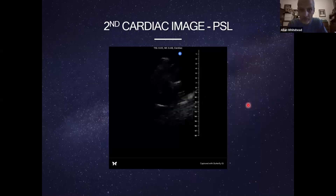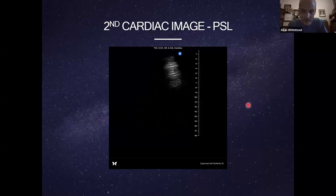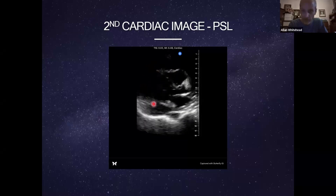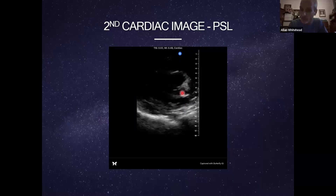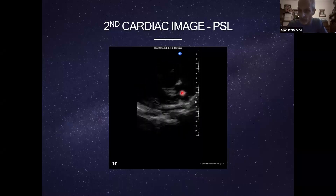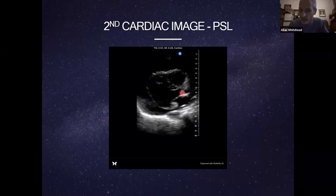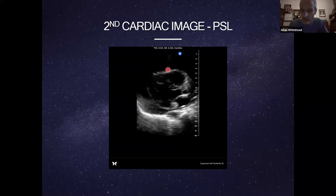The next view was the parasternal long — and it was pretty obvious. There's the apex and a lot of fluid surrounding the heart, with some cardiac activity happening. This guy had pseudo-PEA — there was potential to get cardiac output back. He had tamponade until proven otherwise, with several centimeters of fluid thickness. The next objective was obviously to get a needle in there and drain that fluid.